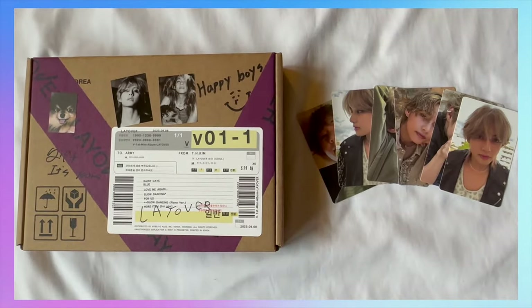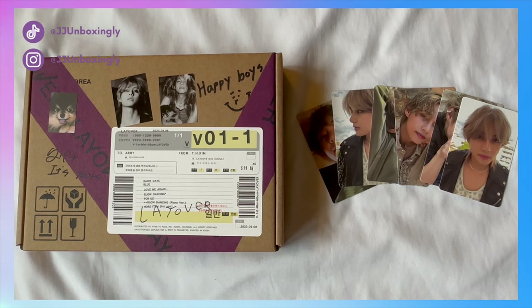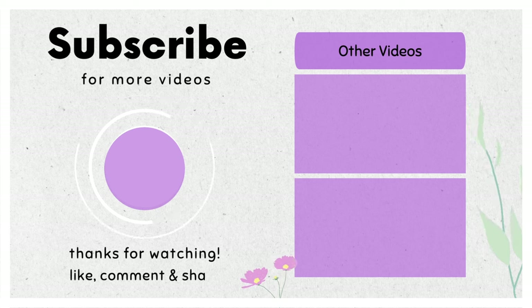So that was my unboxing of V's Layover album. If you enjoyed this video you should like and subscribe — I make new videos every week. Thank you all for watching, I will see you in the next one!